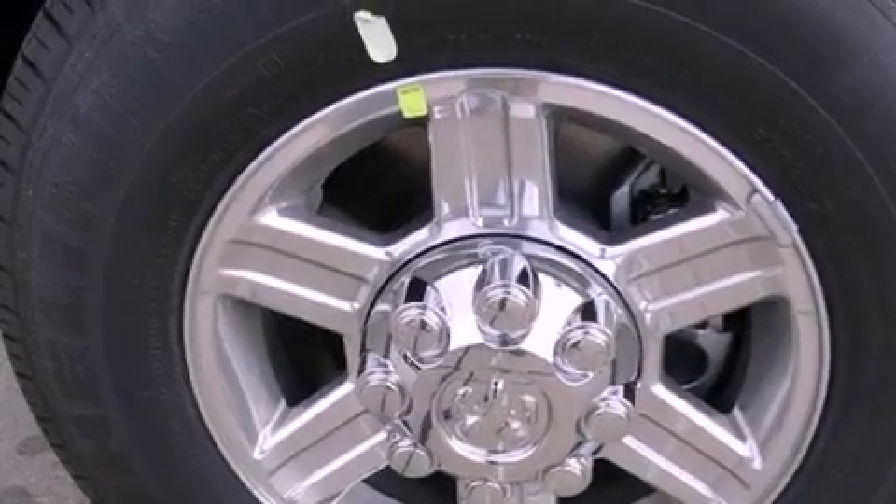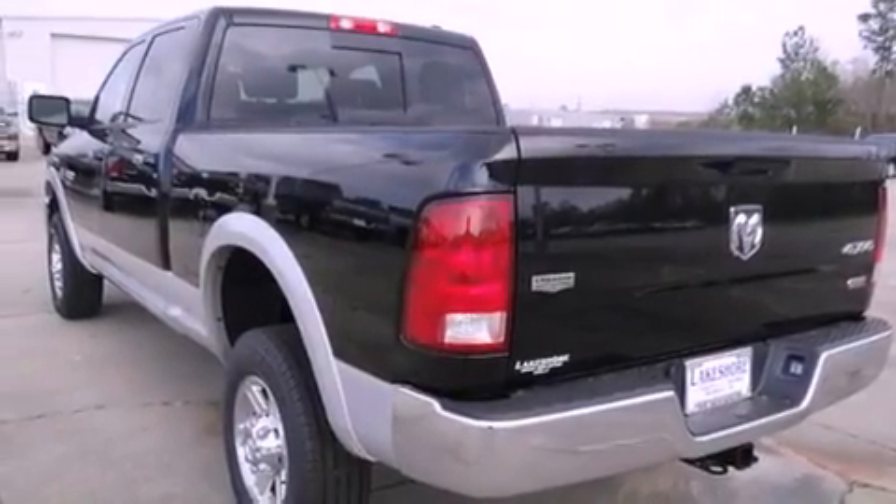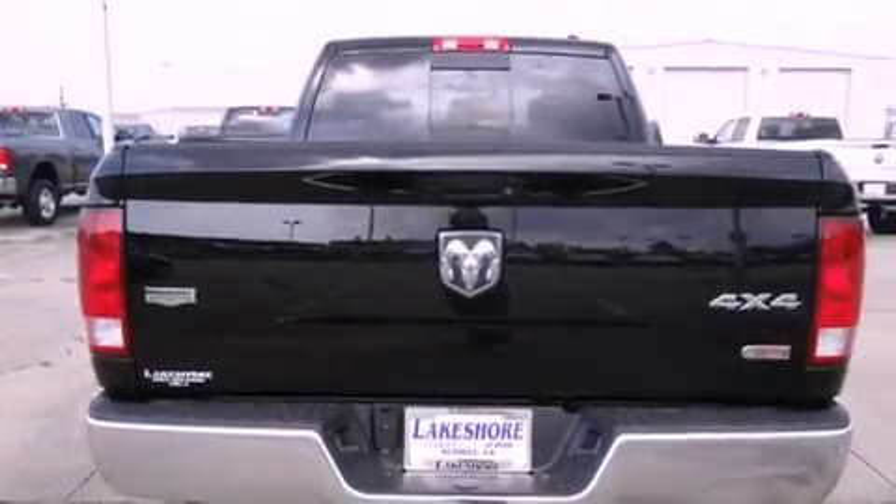Its top features and packages include a heated steering wheel, heated seats, a low-tire pressure indicator, a DVD video player, alloy wheels, and a trailer towing package.